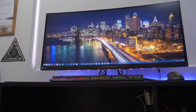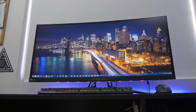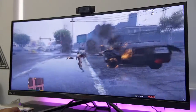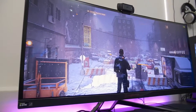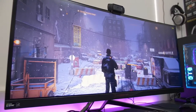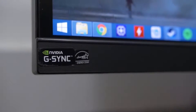The ludicrous price tag may not bother any of you high rollers out there, so the only thing that matters is what makes this monitor a cut above the rest. Firing off the main specs first: we're dealing with a curved 34-inch 21x9 ultra-wide IPS display with a resolution of 3440x1440. The panel sports an advertised grey-to-grey response time of four milliseconds — not bad for IPS — and a default refresh rate of 60Hz that's overclockable to 100Hz, topped off with built-in G-Sync support.